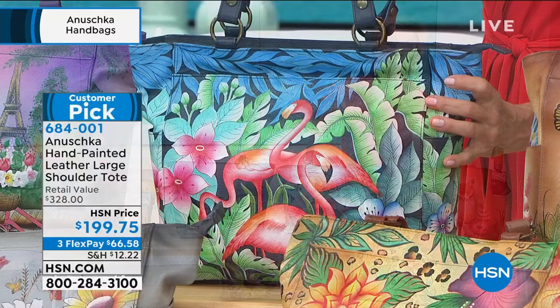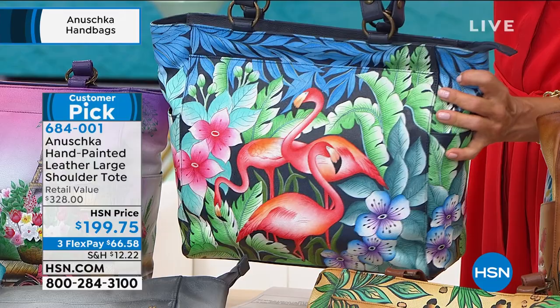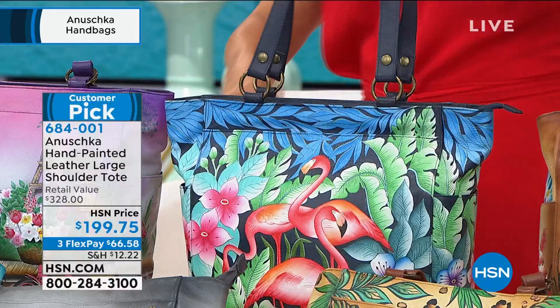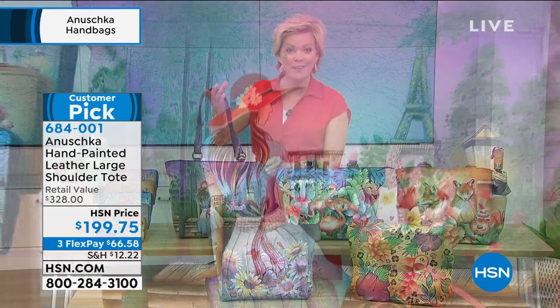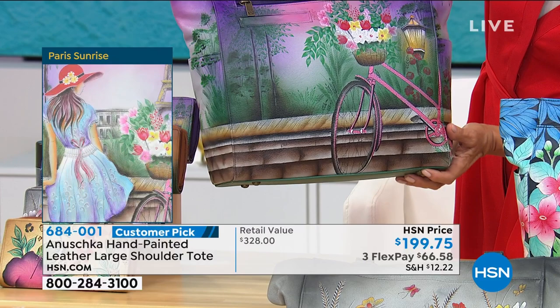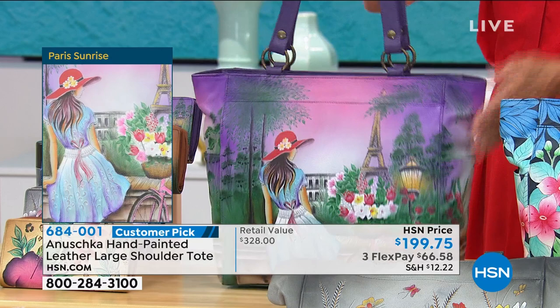This is called Flamingo Fever. I love that with the navy background — dark navy — but it really pops all the blues and bright pinks, with the flamingo as the center focal point. Note that there's a pocket for your cell phone on the outside. And then lastly, we have this beautiful purple one. It's called Paris Sunrise. Look at the pink bicycle on the back and the flowers and the trees. What a beautiful way to display a favorite place.